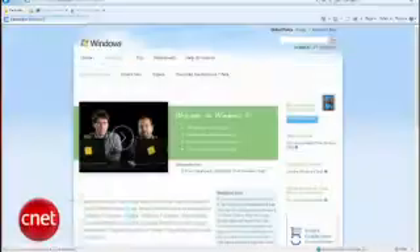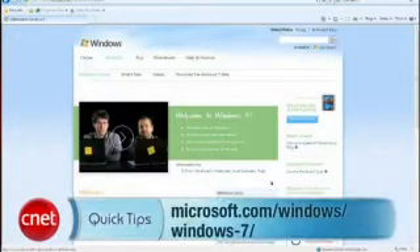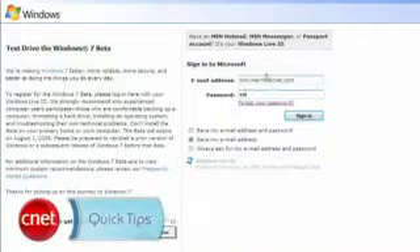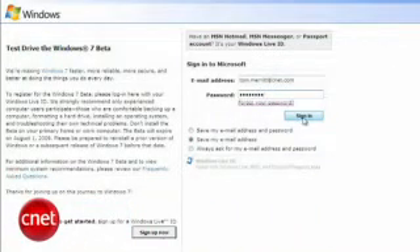The beta is officially available from Microsoft at microsoft.com/windows/windows-7. You'll have to sign in with a Windows Live ID, then you'll get a key to use to activate the copy of Windows.